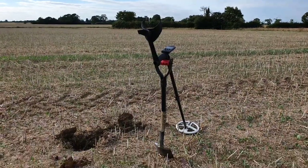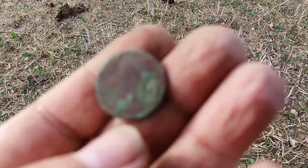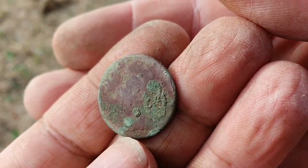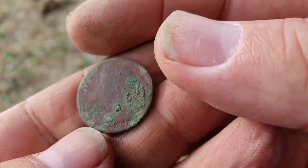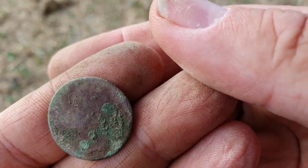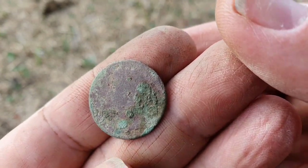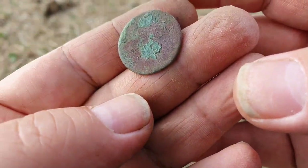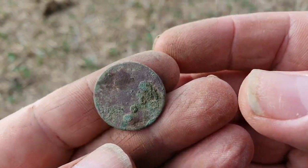Here we go folks, my next target is another coin but I can't make out who that is on there — they are facing left. So it could be quite an old halfpenny. Anyway it's nice — can't see anything on the back. We'll carry on.